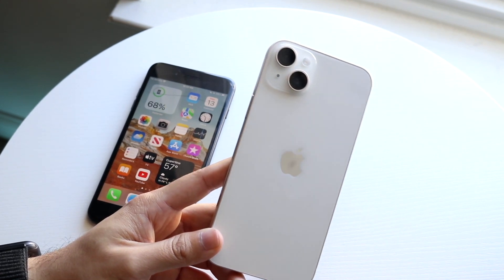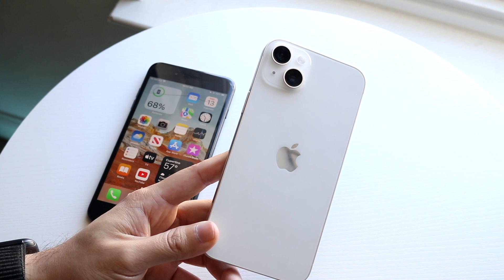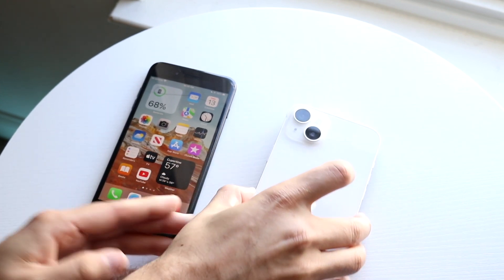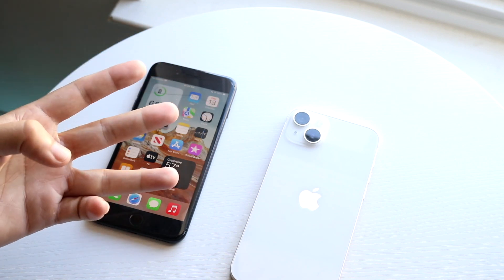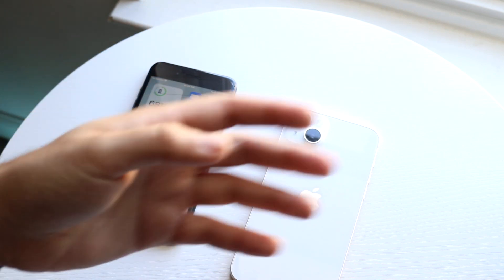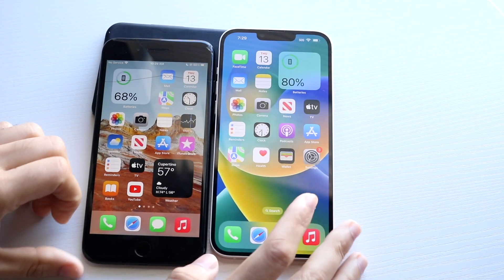Now let's do a speed comparison between both. The iPhone 14 Plus has an Apple A15 Bionic chip with six gigabytes of RAM, while the iPhone 7 Plus has an Apple A10 Fusion chip with three gigabytes of RAM. Let's see which one is faster.